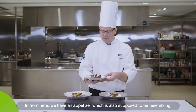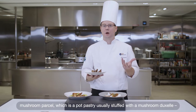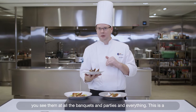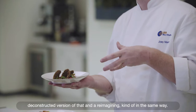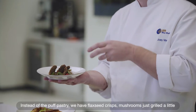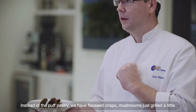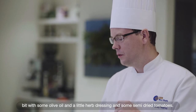In front here we have an appetizer resembling a mushroom parcel, which is puff pastry usually stuffed with a mushroom duxelles — you see them at all the banquets and parties. This is a deconstructed and reimagined version: instead of the puff pastry, we have flaxseed crisps, mushrooms grilled with some olive oil and a little herb dressing, and some semi-dried tomatoes.